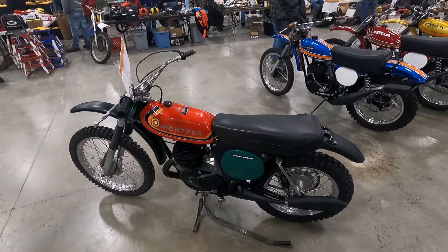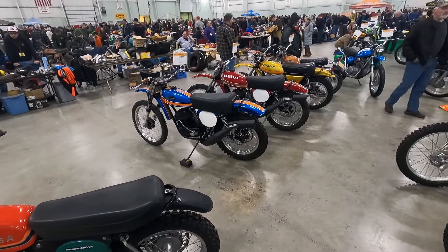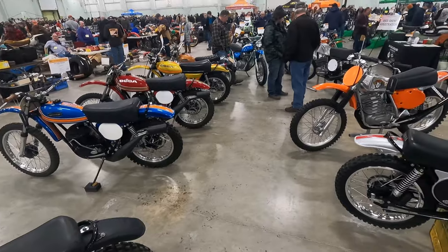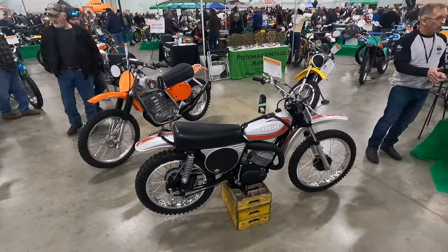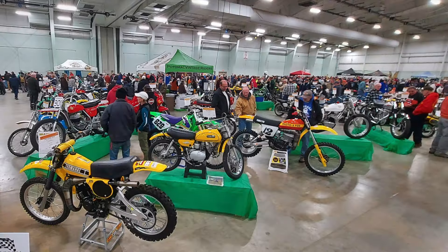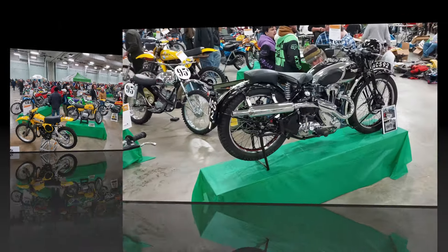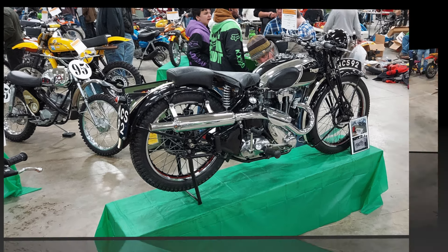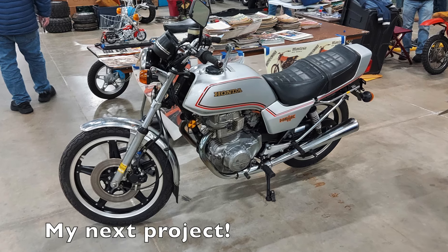This show and swap meet is traditionally very dirt bike heavy, and there are a lot of beautiful classic dirt bikes here — all different brands from Montessa to Osa, Honda, Mako, Boltaco, and just every other brand you can imagine. Looking at the highlights of the show, I'll start with the dirt bike show bike area, then move into the street bike show bike area, and finally finish with the vendor area and bike corral. At the end of this video, I will show you the bike that I left with — I did purchase my next project here at the show.